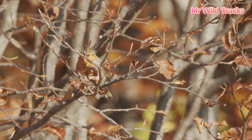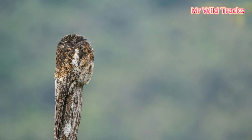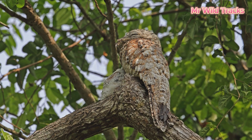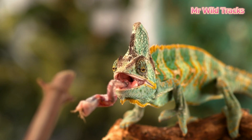Camouflage not only helps animals escape predators but also maintains ecological balance. This is why the natural world is always so mysterious and captivating. How many camouflage tactics have you learned about today? Share your thoughts and follow us for more amazing discoveries. Thank you for watching.